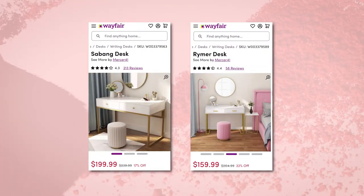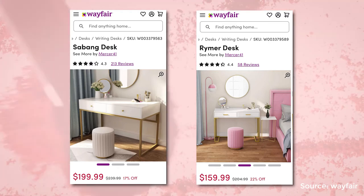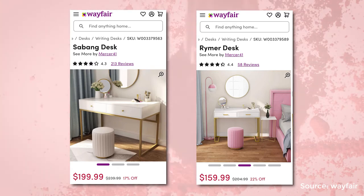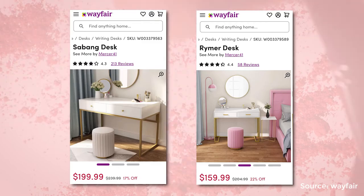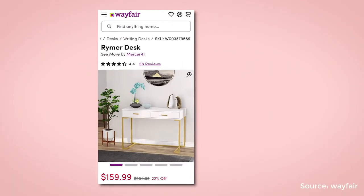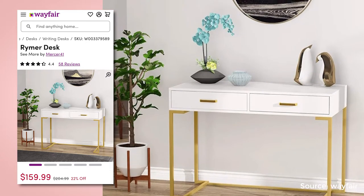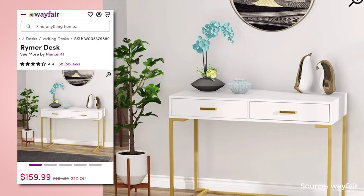You can also use this as a makeup station — add a mirror over it, put a comfortable seat in front of it, and use it as a vanity when applying your makeup. Another way you can use this is as an entryway table; use the drawers to hold your mail, keys, sunglasses, and other small items.